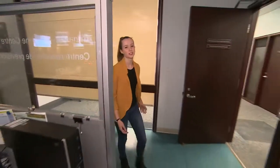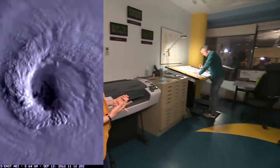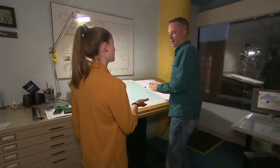We're going into the Atlantic Storm Prediction Center. That's where meteorologists track major storms in Canada, like hurricanes, tornadoes, and blizzards. Hi, I'm Isabelle McNeil. Hi, I'm Ian Hubbard. I'm a meteorologist at the Atlantic Storm Prediction Center.